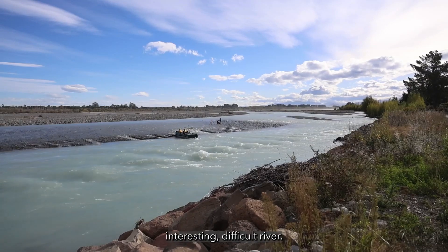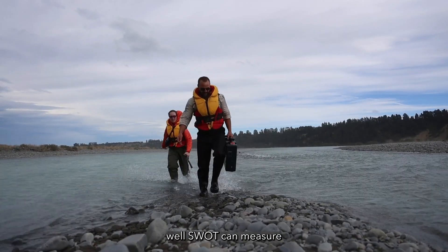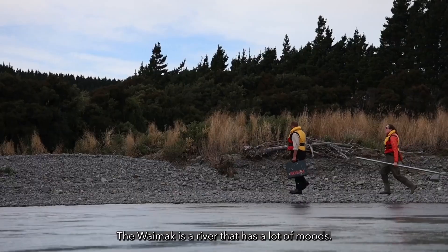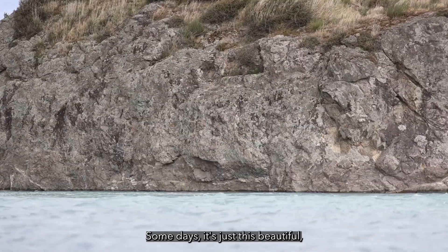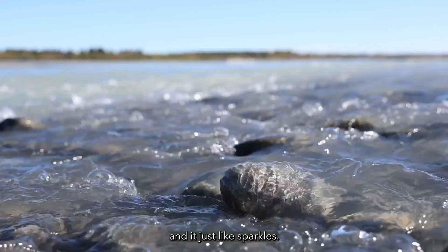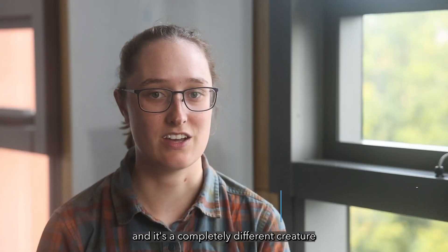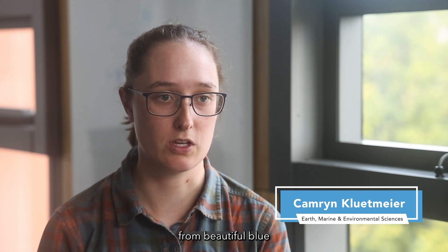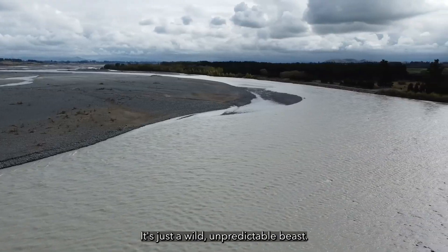It's a challenging, interesting, difficult river, and we want to understand how well SWAT can measure that kind of river too. The Waimakere River is a river that has a lot of moods. Some days it's just this beautiful glacial blue water that sparkles. But then sometimes you go out and the water can turn from beautiful blue to a mean, muddy brown. It's just a wild, unpredictable beast.